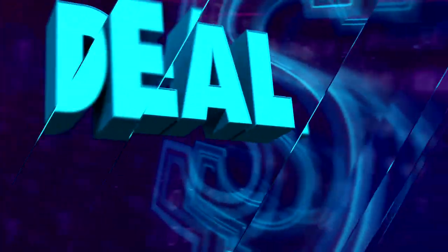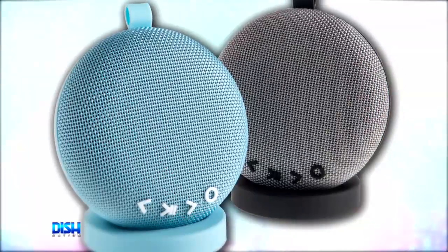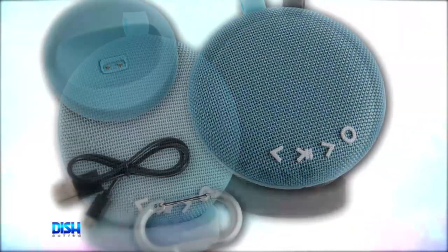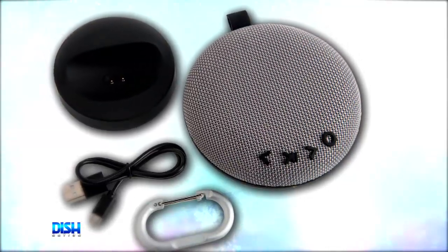Y'all know what time it is? It's deal time! I got the speaker that fits into the palm of your hand but does not shortchange you on the sound. It's the Zoomy Mini Waterproof Magnetic Bluetooth Speaker Dock, and it's the brand's smallest speaker to date, but it packs powerful stereo sound and range, so you never have to compromise sound because of the compact size.